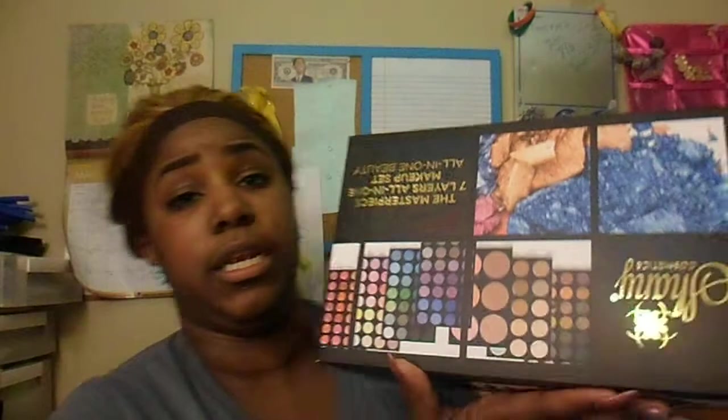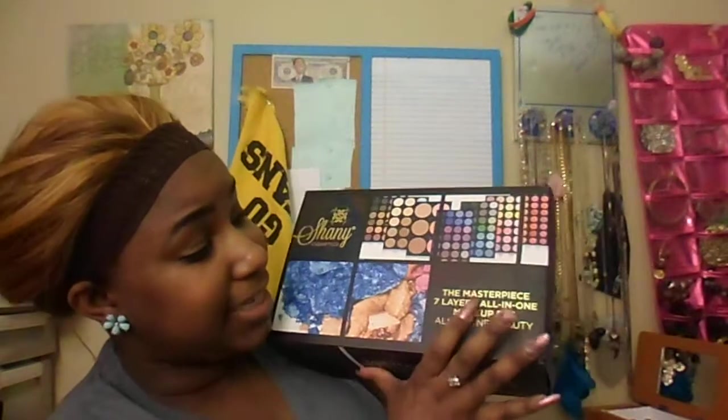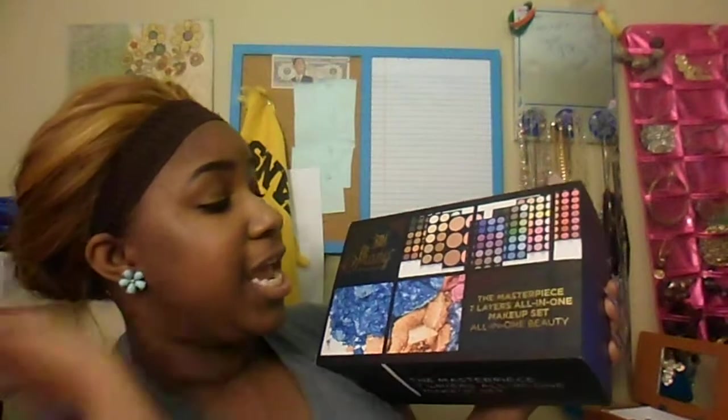Here is the case. I'm going to try to set up my tripod — give me a second. So this is the box it actually comes in. This is Shawnee Cosmetics — the Master P7 layer all-in-one beauty set. I think I'm definitely going to love this. The lady kind of described it and I looked at reviews — not just hers but other ones — and people were raving about it.